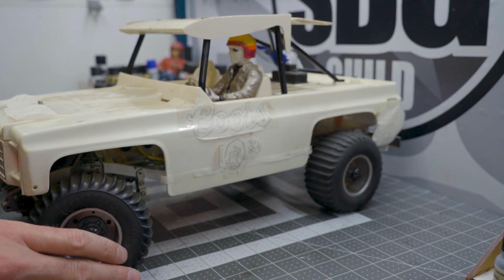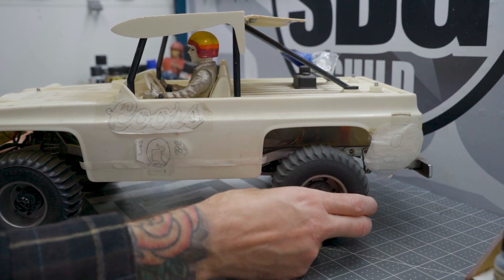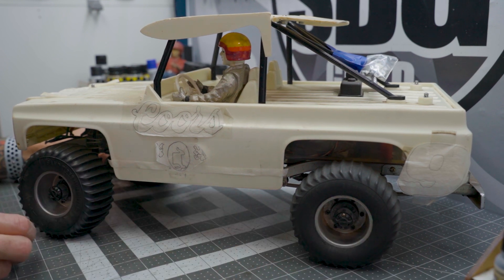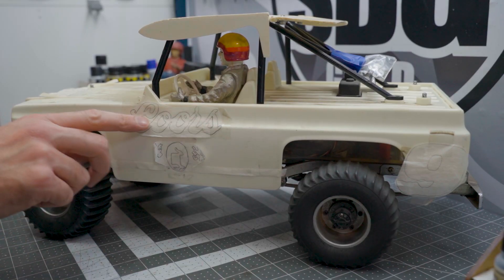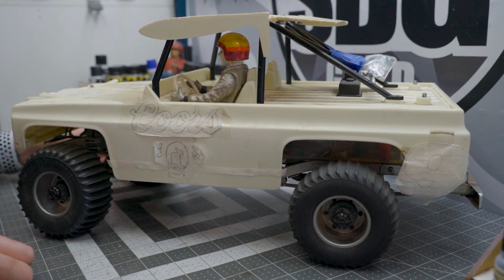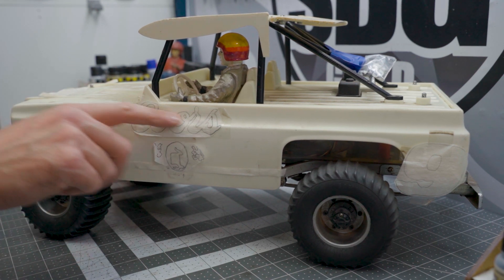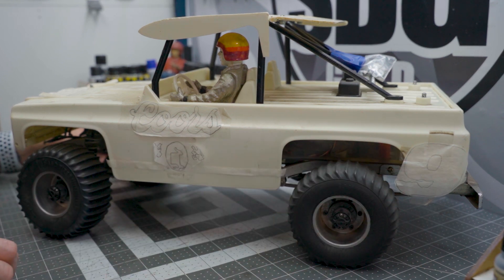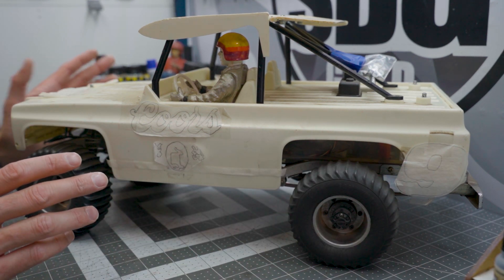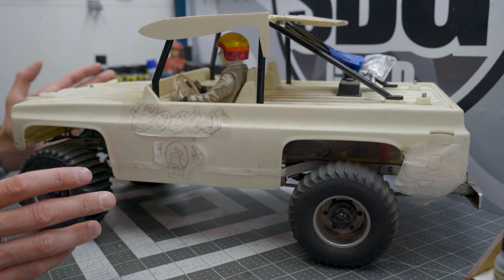ShowDog obviously wanted to do a Coors theme for this one, which would absolutely make some Tamiya purists' heads explode — but that's always fun, maybe we could do that. He had already laid out some graphics taped on and never did anything with them. These were all traced out on tracing paper — nice little bits of history. The body itself is in reasonably good condition for its age.